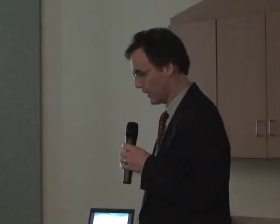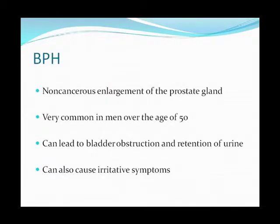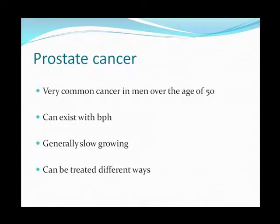So the prostate enlarges. I'll sometimes tell patients it's a little similar to fibroid tumors in women in the uterus. It's very common in men over the age of 50. It can also cause irritative symptoms. Prostate cancer is also very common. It can co-exist with BPH, and it's generally slow growing and can be treated in different ways.